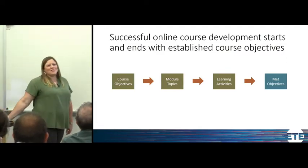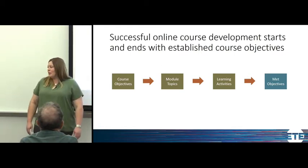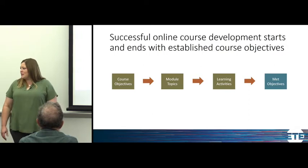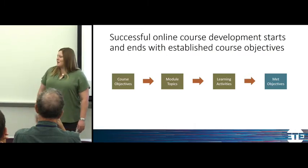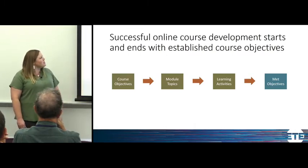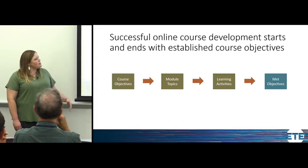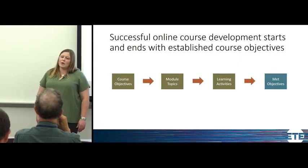As Mark talked about, these online courses provided a way to engage more people. As we first started out, it was intimidating — there were lots of different ways we could go about this. Eventually we decided on course objectives, which took a little longer than anticipated, but those led to our module topics, which led to different learning activities within those modules. Now Mark can assess whether those learning objectives have been met, and so can the students. If you forget anything else today, just remember: set your course objectives. That is the key.